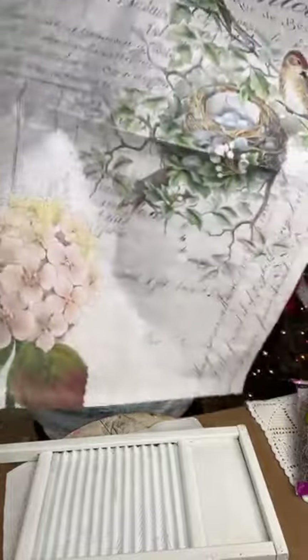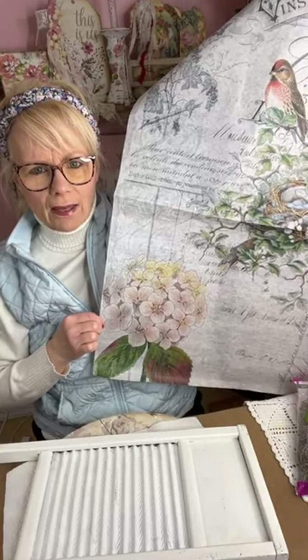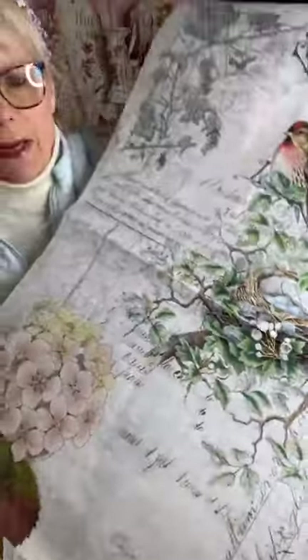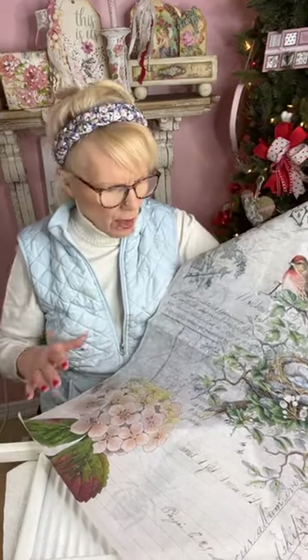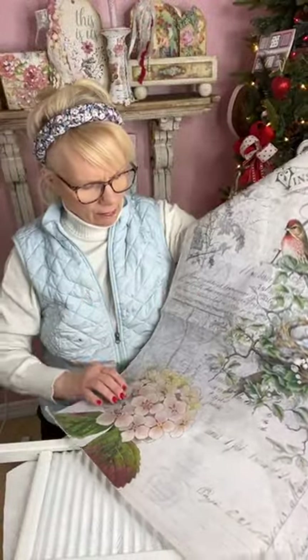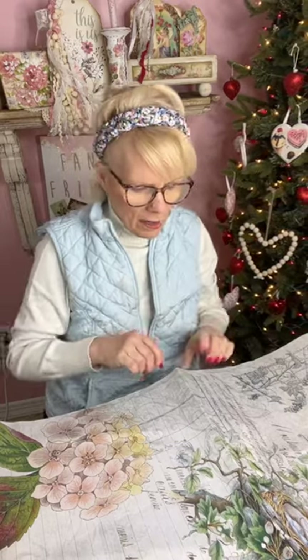Look at this pretty paper — this is Roy Cycle Treasures decoupage paper, and I am a retailer for her papers. Look how pretty! Look at that hydrangea, oh my gosh, isn't that beautiful? What we're going to use today is the pretty birds with the nest. These papers are big — they're 20 by 30 inches, so you can use a lot of this across different projects.